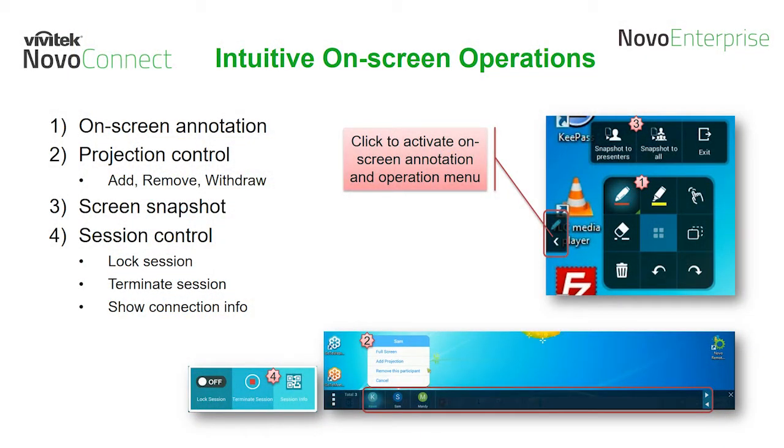For our second highlighted feature, we will demonstrate our intuitive on-screen control operations, including screen annotation, projection control to add, remove, and withdraw a meeting participant, sharing displayed content with session attendees via screen snapshot, and session controls to lock, terminate, and display the connection info. Here is an overview video of the functions in action.